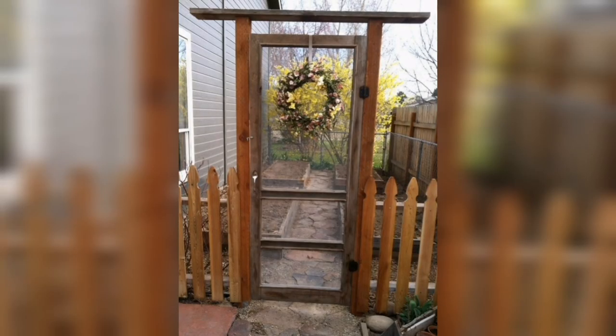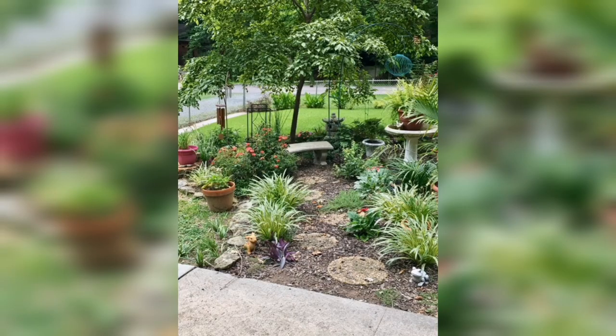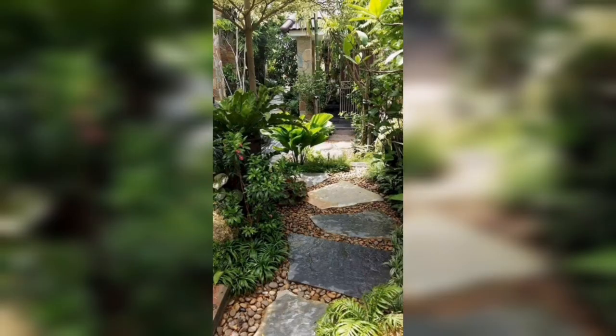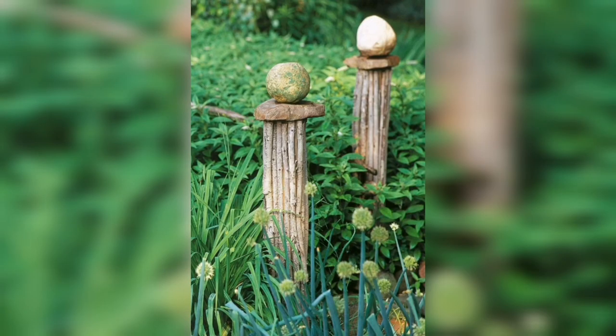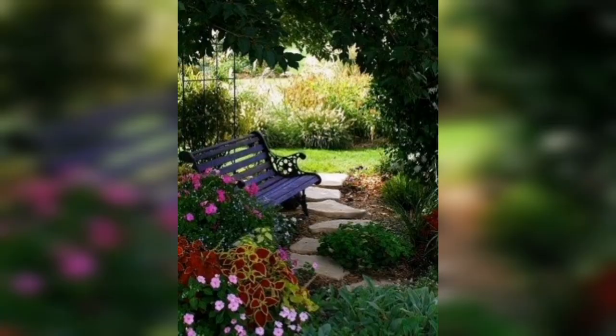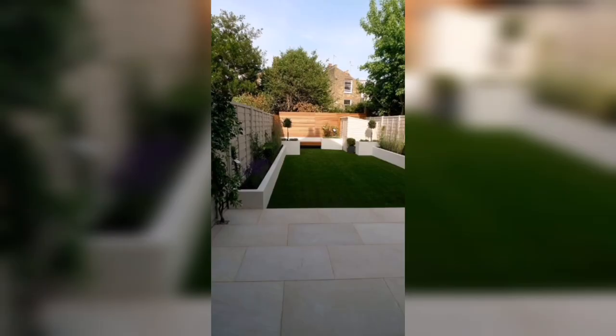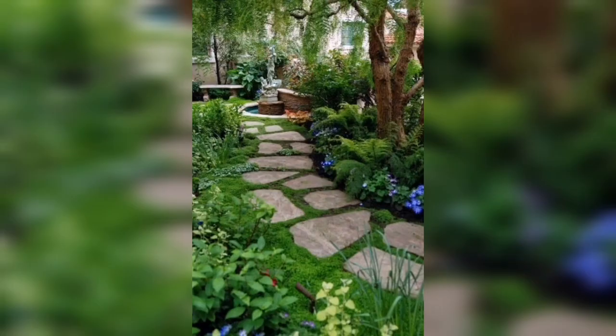Creative Garden Designs: Inspiring Ideas for a Stunning Outdoor Oasis is an enchanting guidebook that takes you on a journey through the world of imaginative garden design. Filled with awe-inspiring ideas and expert advice, this video is a treasure trove of inspiration for transforming your outdoor space into a captivating oasis. Made with passion and a deep understanding of the power of nature, this video showcases a wide array of innovative garden designs that will ignite your creativity and ignite a newfound appreciation for the possibilities within your own backyard.